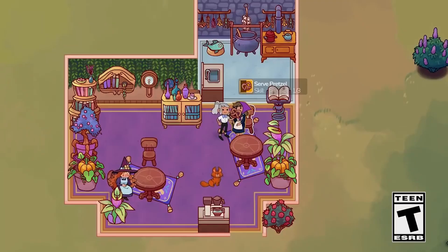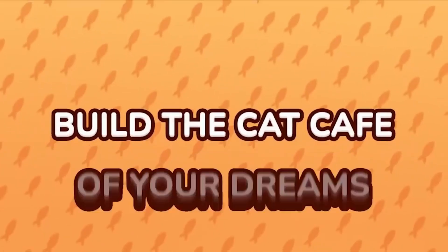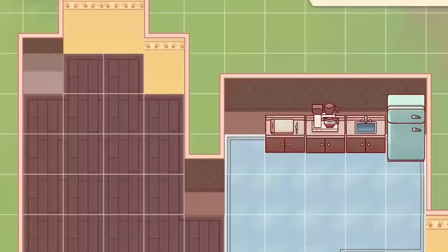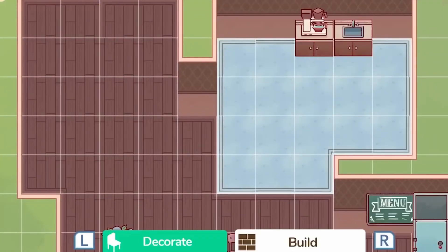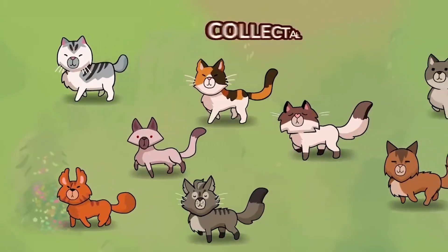Travel to the sleepy village of Katterwall Way and rebuild your grandmother's cat cafe. Renovate your restaurant, befriend the local cats and townsfolk, forge lasting friendships, unravel catty mysteries, and build a home for dozens of unique felines in Cat Cafe Manager.